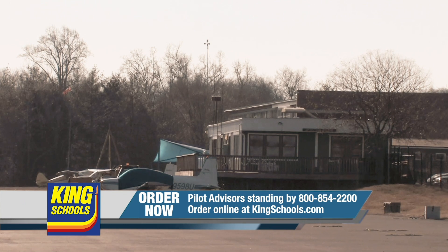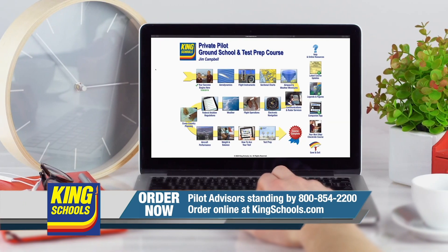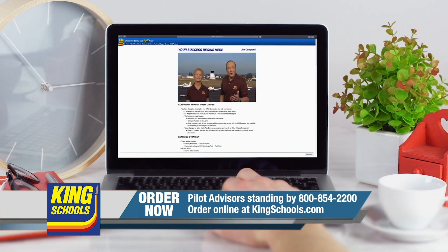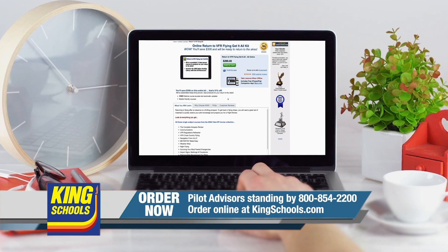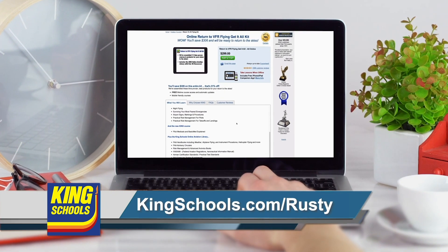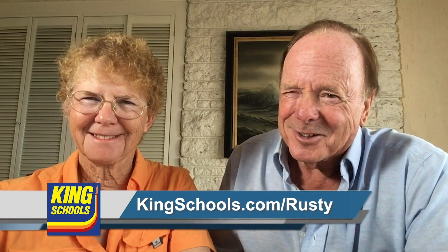Hello fellow pilots. I'm John King, and I'm Martha King. We've all had our flying lives disrupted lately. King Schools is here to help you stay up to date with courses that you can access on your desktop, iPad, or iPhone. Whether you'd like a refresher or want to expand your aviation horizons, we have a course for you. Head over to kingschools.com/rusty today for details.